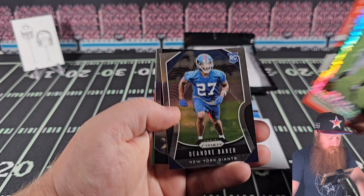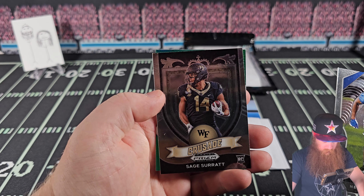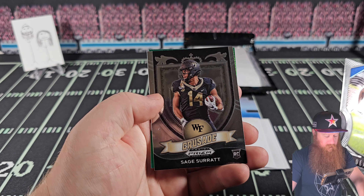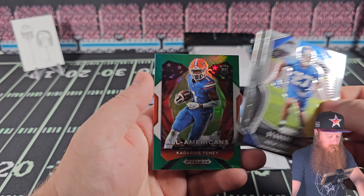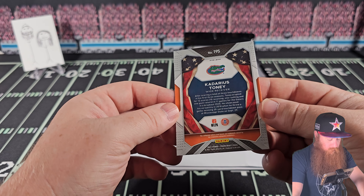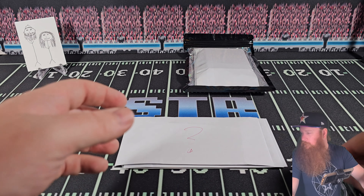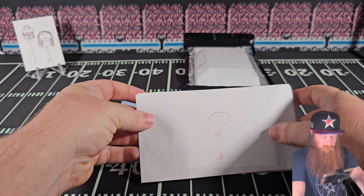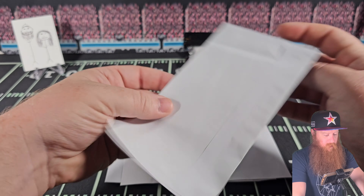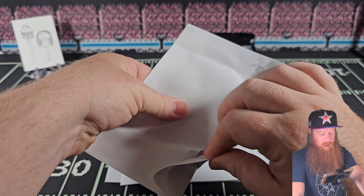Kiki Coutee. Rated rookie, Drew Lock, red hot rookies. Mr. Stewart, William Jackson the Third, DeAndre Baker on the Prism rookie card. Sage Surratt - rookie card, Kadarius Tony, little green parallel Prism.